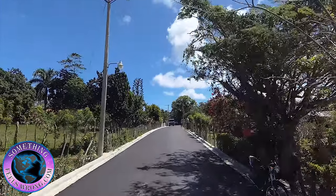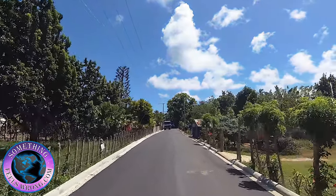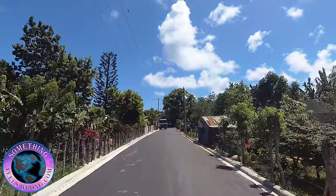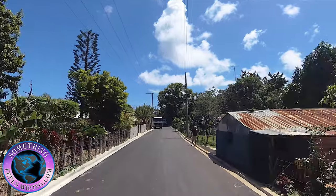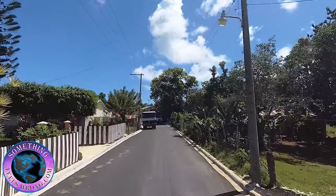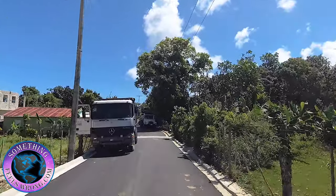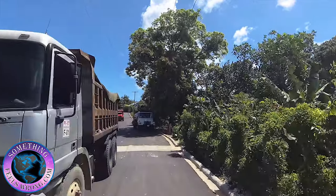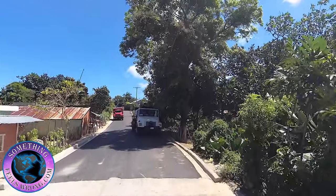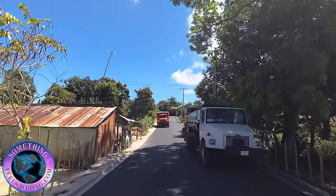We've already seen two or three of those safari tour vehicles, with all the tourists that we need. Those safari tours are actually starting to use this road now when they come to Cabrera, instead of the highway — what everyone calls La Carretera. They're starting to use these pretty back roads now that they're all paved.